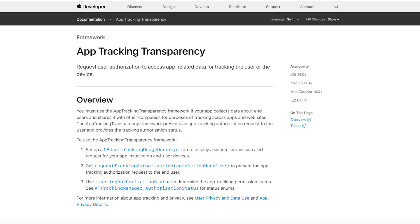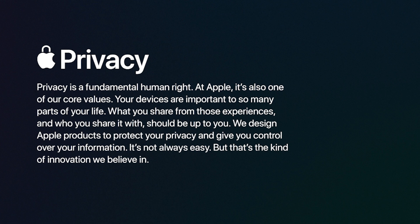Hey guys, welcome to HNS Academy. In today's video, we're going to talk about the new app tracking transparency feature. Apple announced its new iOS 14.5 and with that came this new privacy feature which lets users decide whether to allow apps to track their activity across other companies' apps and websites.